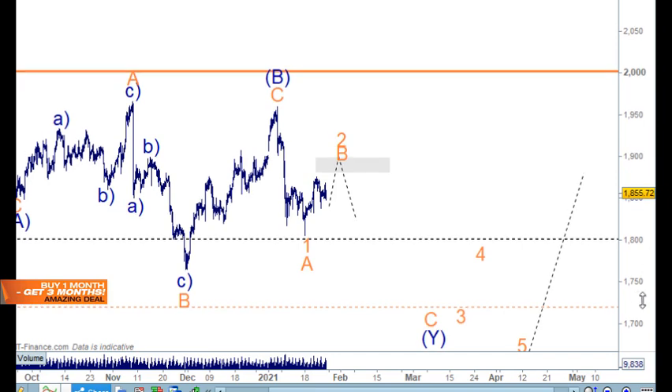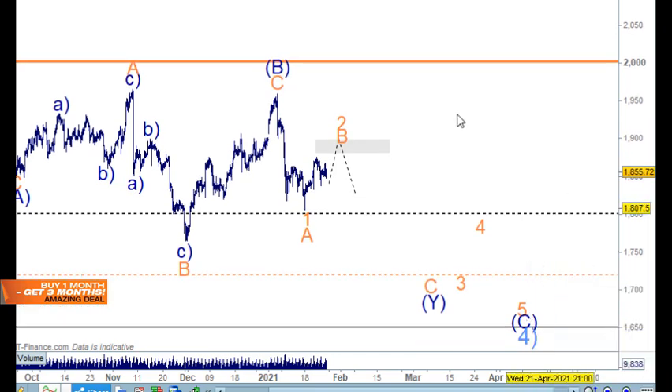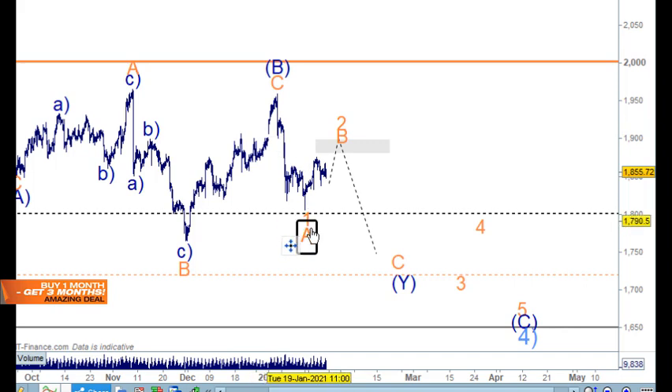There are different ways to count this. One scenario has an A wave down, a B wave, and a C wave further down into this space as a W-X-Y structure. Another scenario would have this as wave four, then down for wave five — making this the wave three. We've been working these two patterns, but the alternative triangle count really keeps price above the 1800 area, maybe just spiking slightly below.